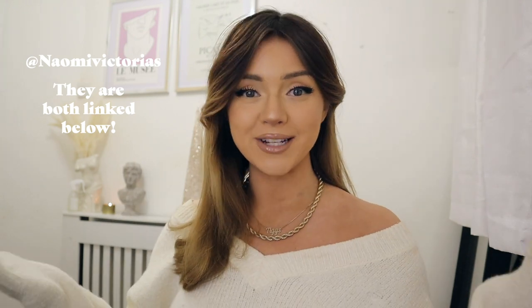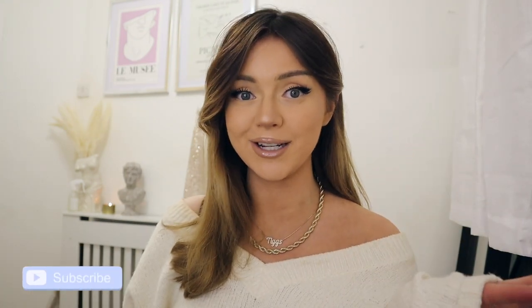Hi everyone, welcome back to my channel. I hope you are all doing well. So today I'm showing you what I got for Christmas and if you're new around here, hello, my name is Naomi Victoria. Make sure you follow me on Instagram, on TikTok and obviously subscribe down below because I have so much content coming up in 2022. That feels so weird to say, that's literally the first time I've said that out loud.